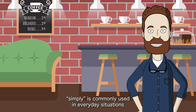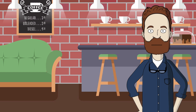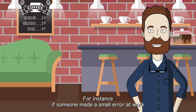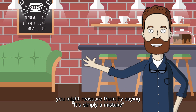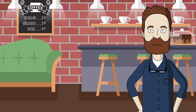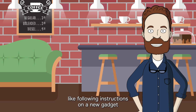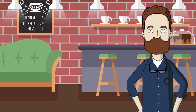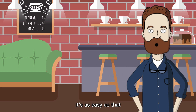Now, let's explore how simply is commonly used in everyday situations. Think about when you want to say that something is just or only one thing. For instance, if someone made a small error at work, you might reassure them by saying, 'It's simply a mistake.' You're telling them it's just a small problem, nothing serious. Or maybe you're explaining how to do something easy, like following instructions on a new gadget — you might say, 'You can simply follow the instructions.'